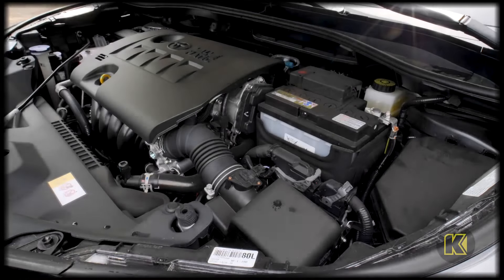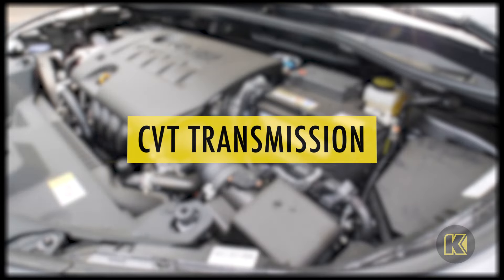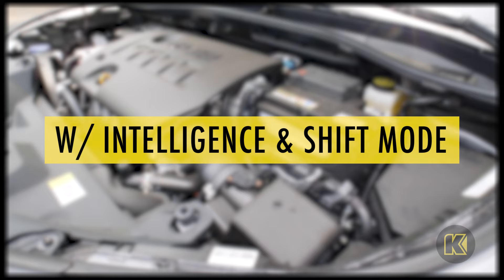The new C-HR is powered by a 2.0L inline-4 engine and a continuously variable transmission with intelligence and shift mode.